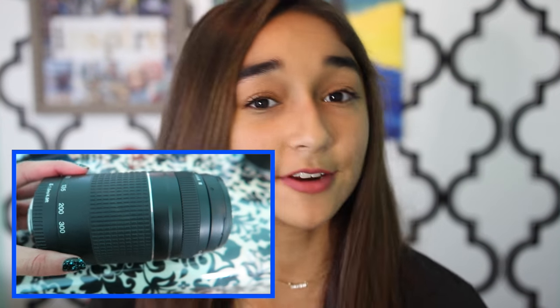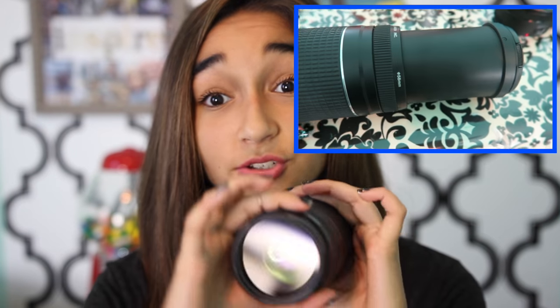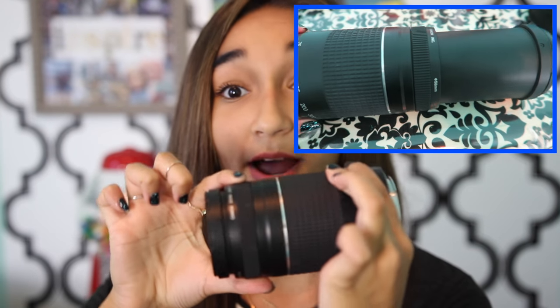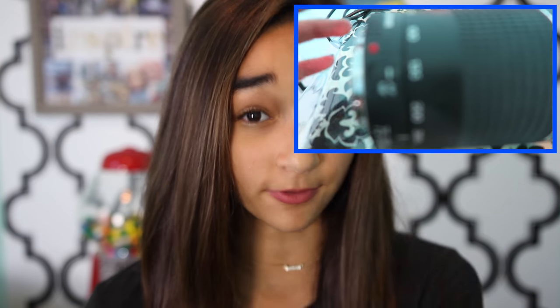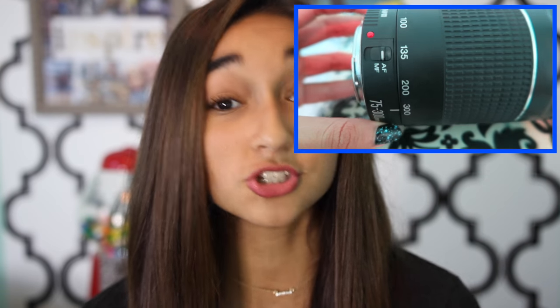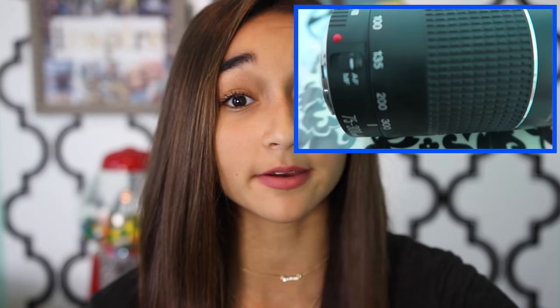Moving on to the next lens. This lens is a zoom lens — the Canon 75-300mm zoom lens. It has insane zoom. It's really awesome. I love this lens so much. I have not actually gotten to use it for anything for a video, but for traveling and for taking pictures of far away things, it would be great for travel vlogs when you're going around and you see something and you want to zoom in on it. It's insane — the zoom is amazing.